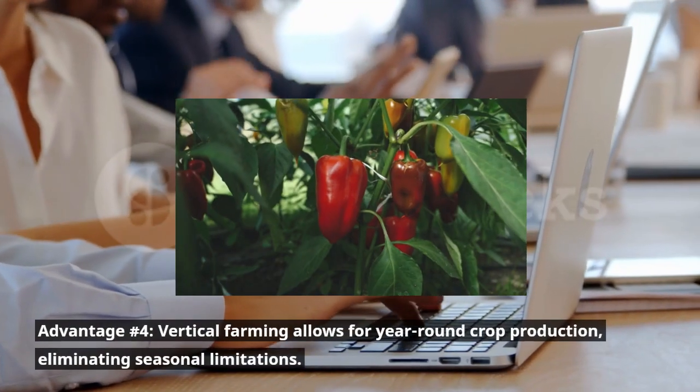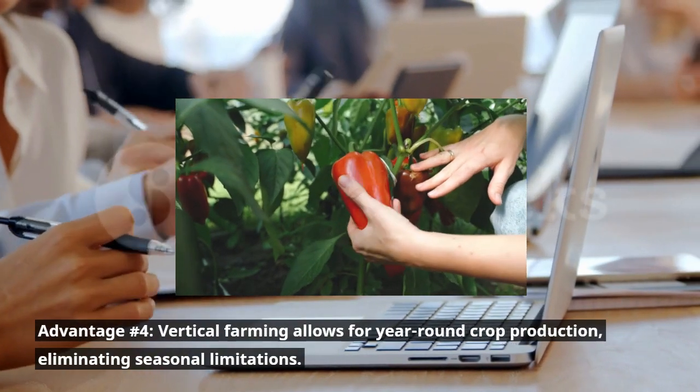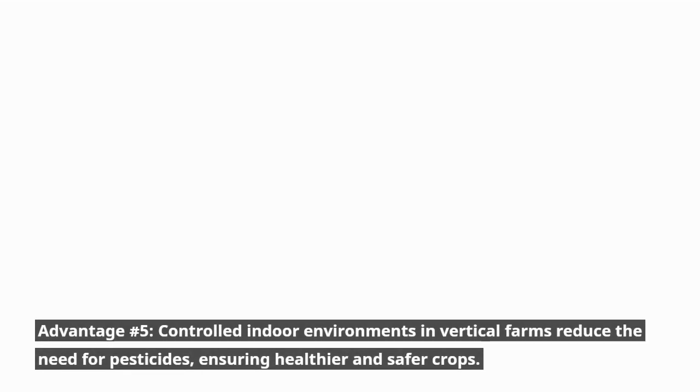Advantage number four: vertical farming allows for year-round crop production, eliminating seasonal limitations. Advantage number five: controlled indoor environments in vertical farms reduce the need for pesticides, ensuring healthier and safer crops.